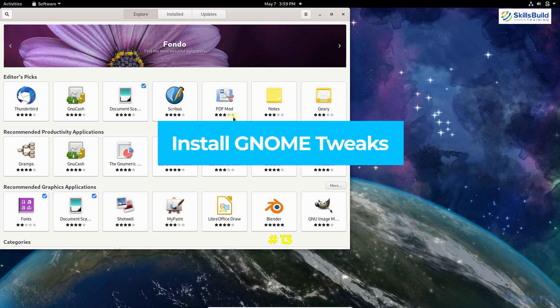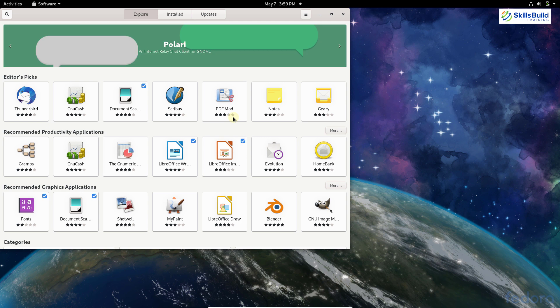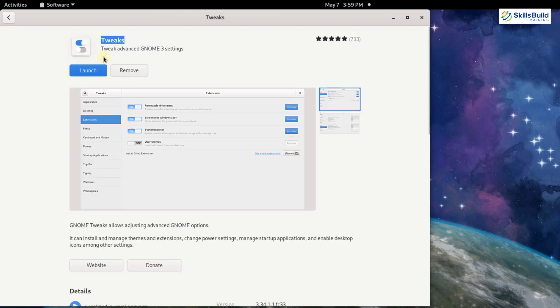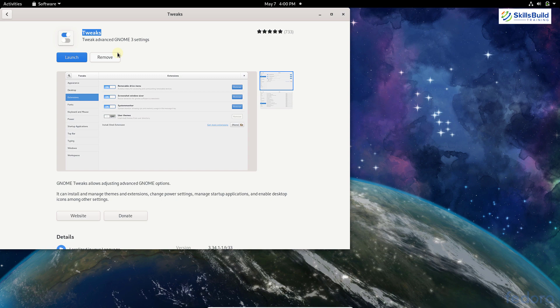Number thirteen: install GNOME Tweaks. If you're using GNOME, you should install GNOME Tweaks — it allows you to install more extensions and packages that you otherwise can't. Go to your software repository, search for 'GNOME Tweaks', open it, and click Install. I've already installed it; in your case it will show an Install button. I'll show you its benefits in the next step.